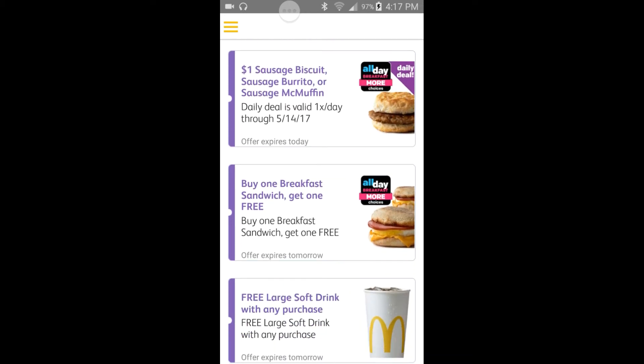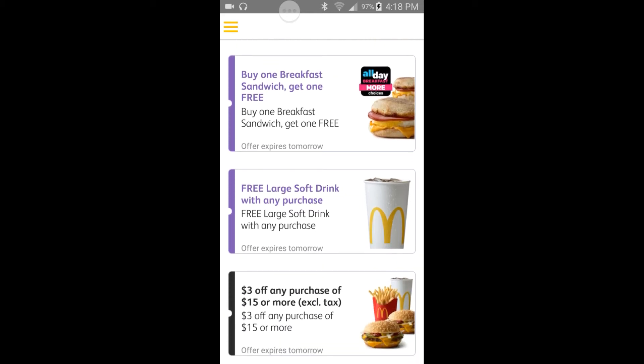Okay, one dollar sausage biscuit, sausage burrito, or sausage McMuffin — sorry if I'm saying it wrong. Moving on from that: buy one breakfast sandwich, get one free. That stands with deals like the sausage muffin, the griddle — whatever you prefer.